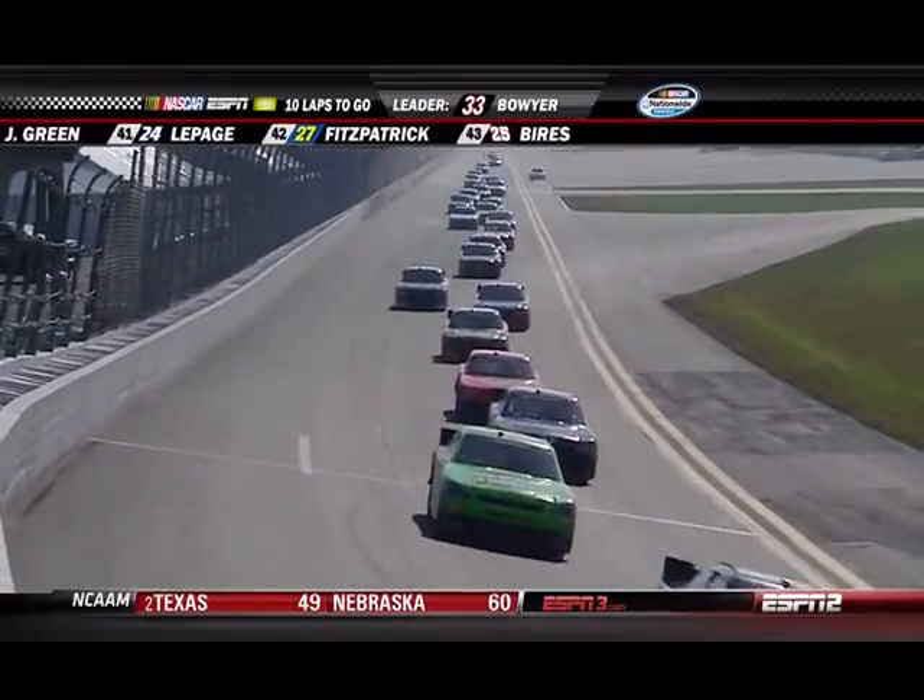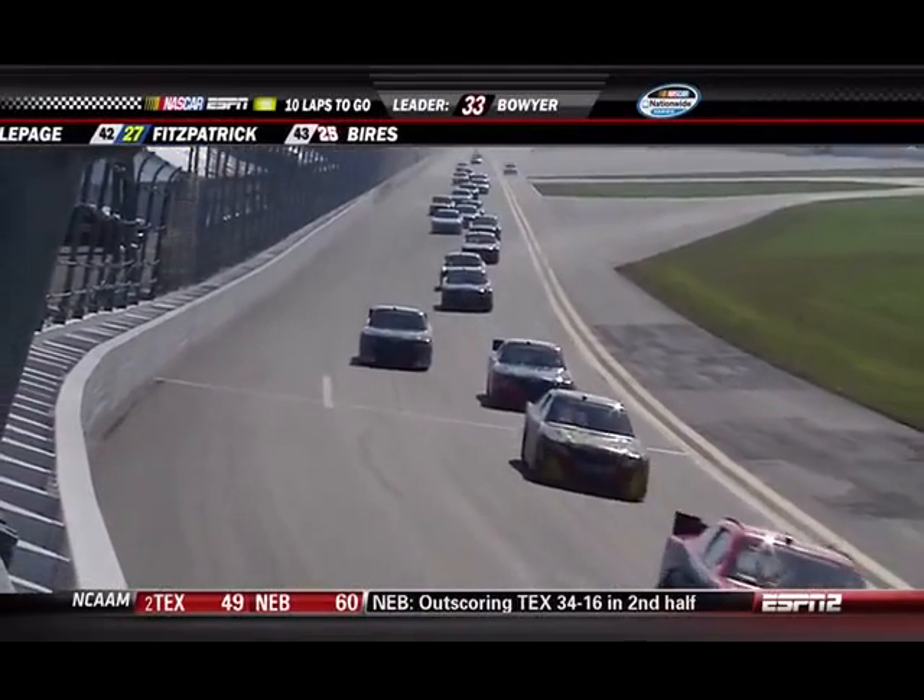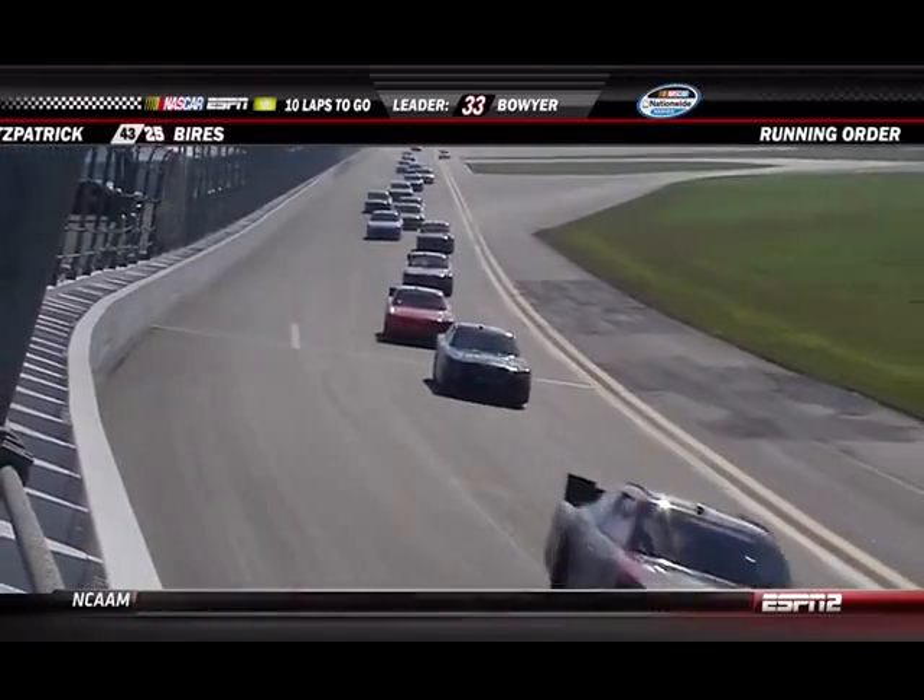The full-time Nationwide Series mark is 36, set in April of 2007 at Talladega.